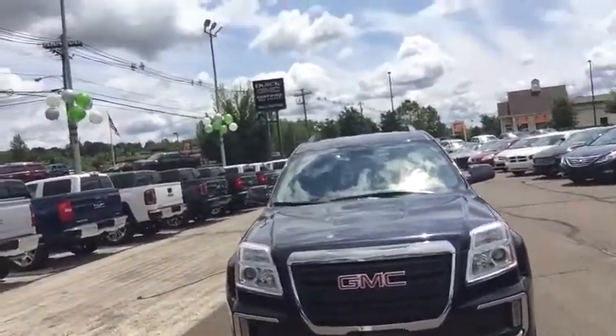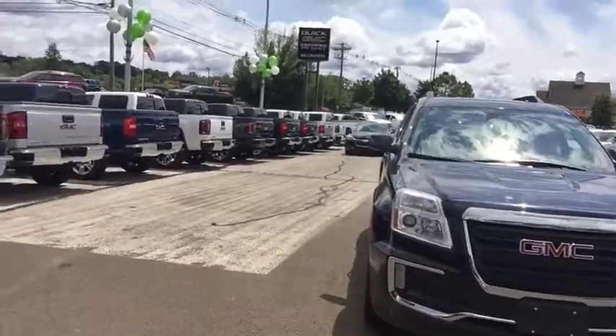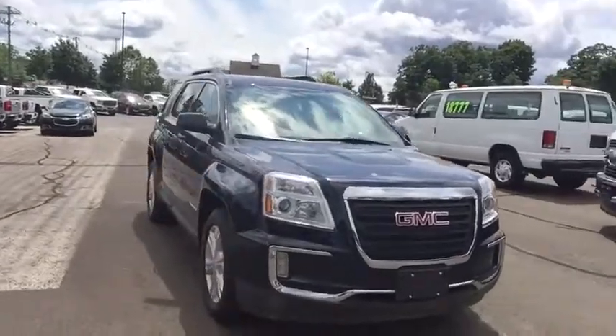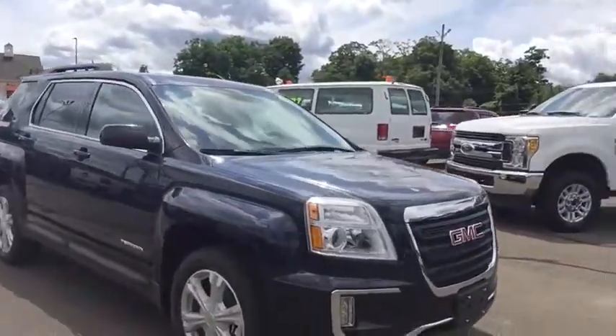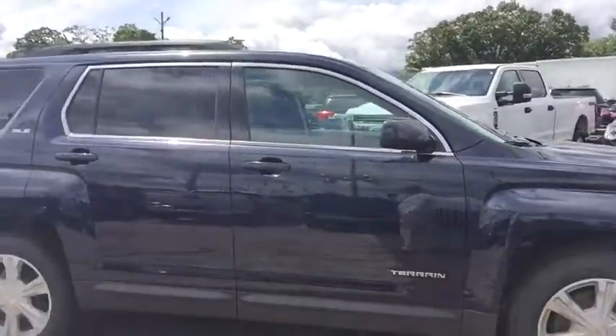Hi, this is Brian Murray from Wallingford Buick GMC, and behind me I do have the 2017 GMC Terrain. This is your SLE2 trim level. This vehicle does come equipped in all-wheel drive and features a 2.4 liter four-cylinder engine to give you plenty of fuel economy.